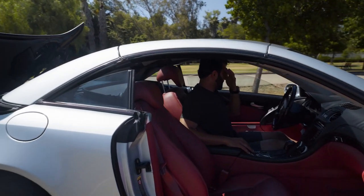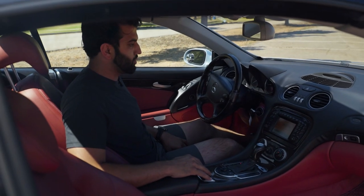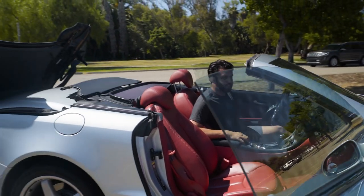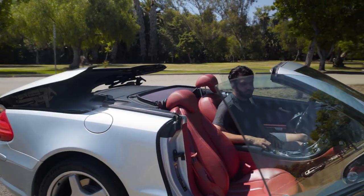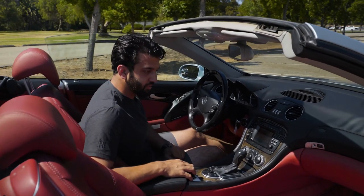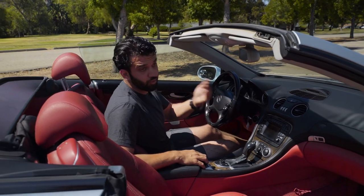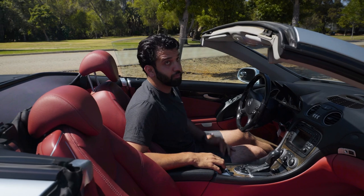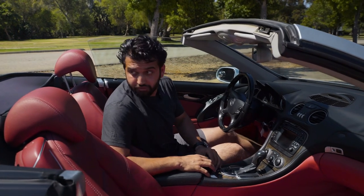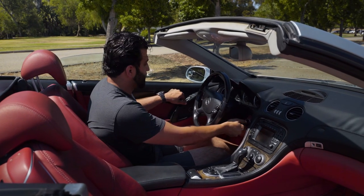As you can see, the convertible top functions exactly how it should. I'll go ahead and open it for you as well. One other thing I wanted to mention — I drove all the way from south San Diego to Escondido today, which was very hot, and we had the AC on with the top down the whole time. The AC works phenomenally well even with the top down on a hot day. I want to make sure we mention that because the majority of our SL500s end up in Vegas, Nevada, and hotter states — the AC is super cold on this car.